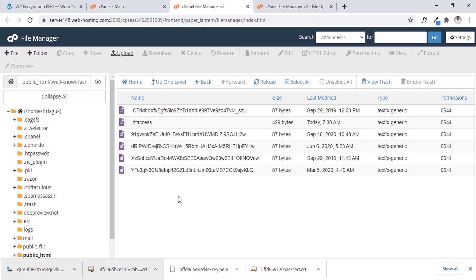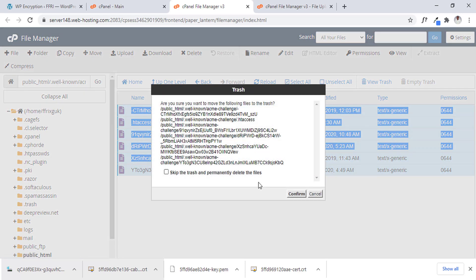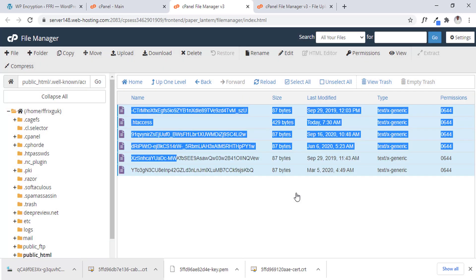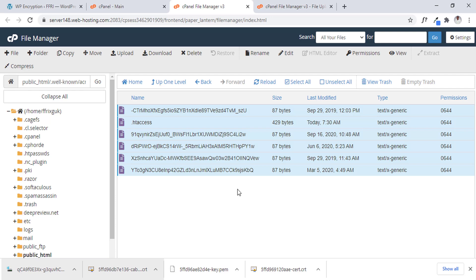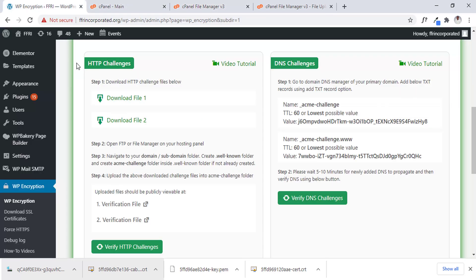So let me go back to the files, select everything and delete the old files so only the new file is going to show. Just delete and confirm. Now I'm going to refresh this to load up and confirm the new file has been uploaded. Let's verify if what I did was correct.